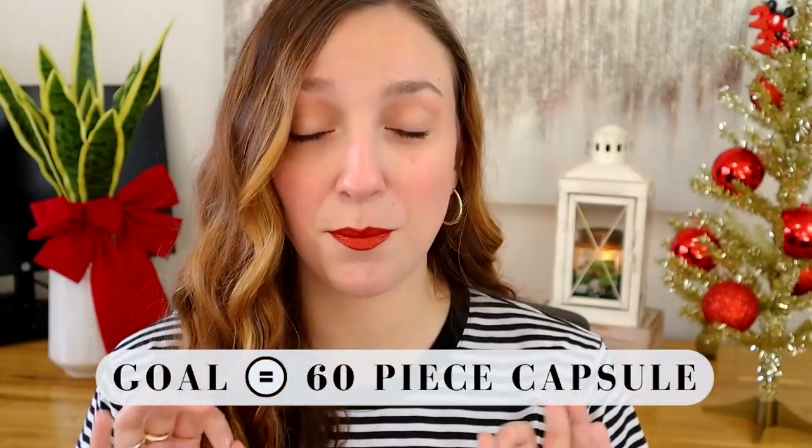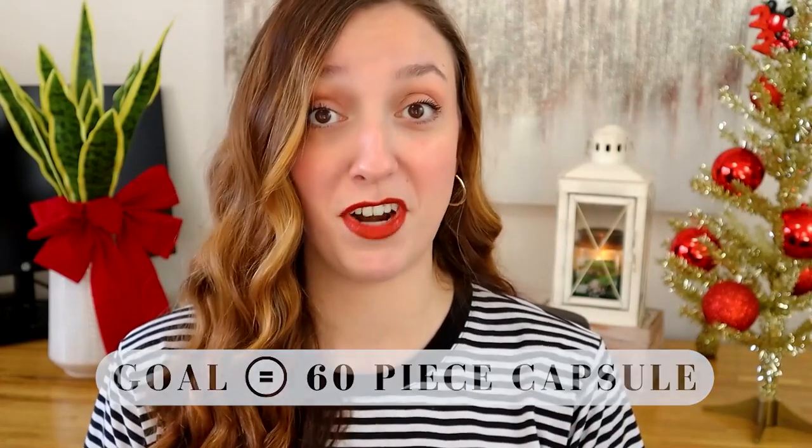Welcome. It is time to film the long put off and delayed decluttering my closet until it is minimalized video. We are shooting for a 60-piece wardrobe at the end of this video, and that includes everything except socks and underwear, which I'd like to have multiple of just for hygienic purposes. But otherwise that's everything. So let's hop over to my closet and get started, because if I keep talking in this intro I will just never start.